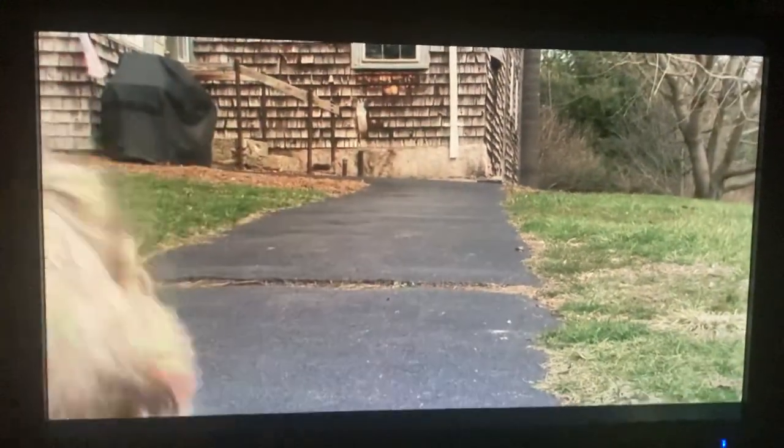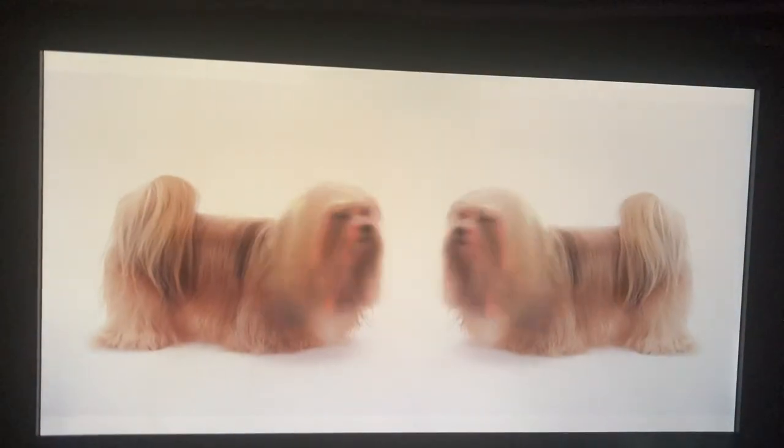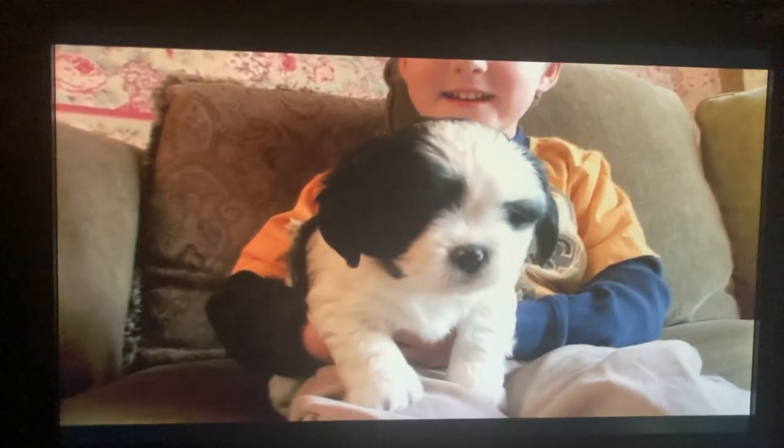It wasn't until the 1930s that the Lhasa Apso made it to the United States, after being given to us by the Dalai Lama himself. It is a royalty-type dog. It's a dog that loves to sit on the couch; if you don't exercise it, it's not going to care — but you want to make sure you do it anyway. They're great dogs; they're prized.